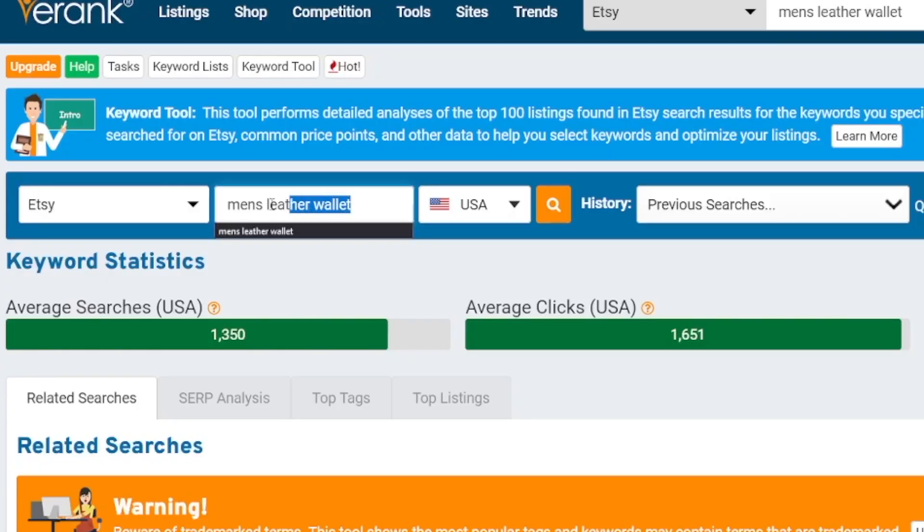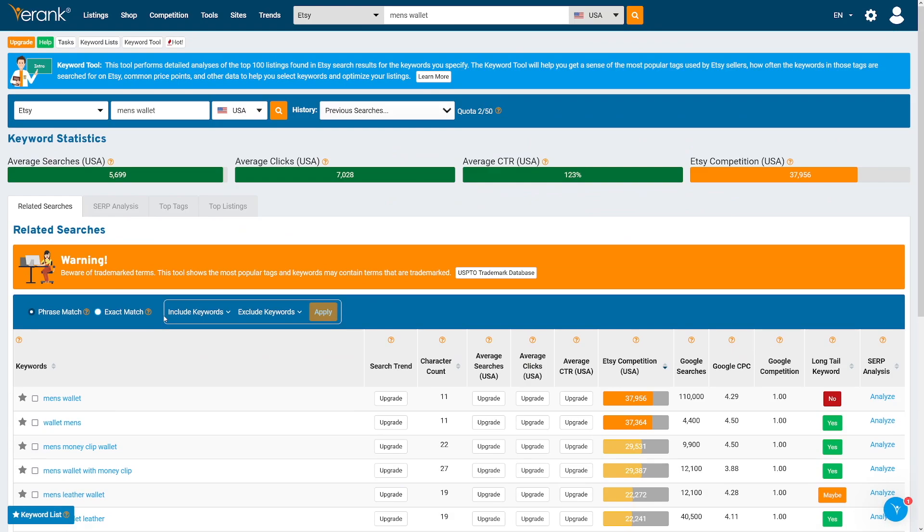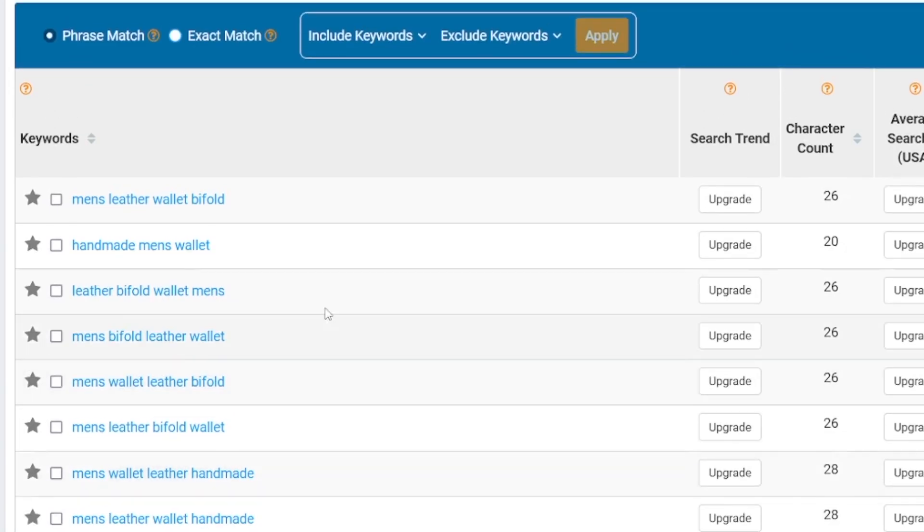It is recommended that you use two to three long phrases whenever you do keyword research with any tool. With three words — men's leather wallet — you get 21 results. But if you use two words, you get 122. These are all related keywords that people are searching for on Etsy: men's wallet, wallet men, men's money clip wallet, men's leather wallet. Going page by page, you see 122 similar keywords you can include in your titles, descriptions, and more.